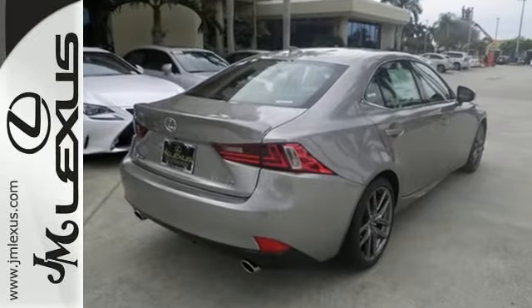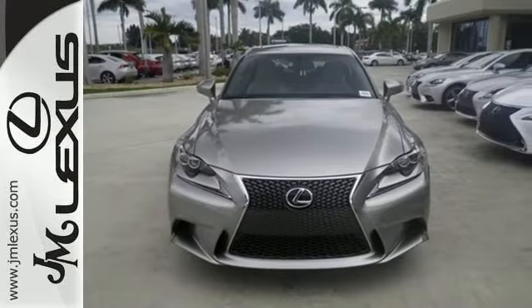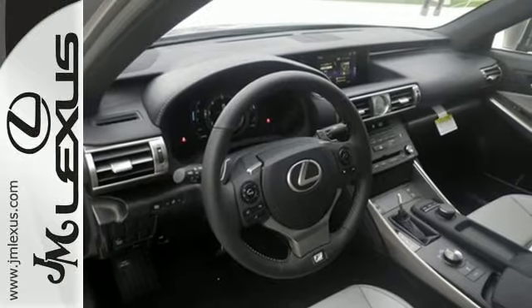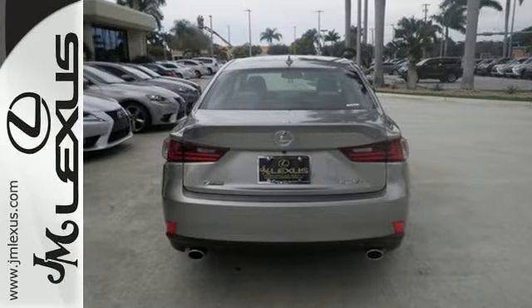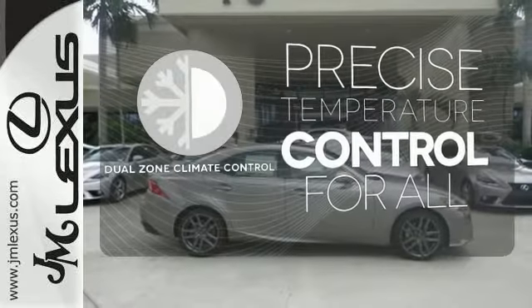Smart access with push-button start pulls back the curtain. Drive mode select sets the stage. Voice command with enhanced Bluetooth puts you in control, and high-intensity discharge headlights with 10 standard airbags make sure each story ends happily ever after. No one will complain about the temperature with the dual-zone climate control.